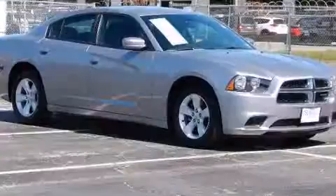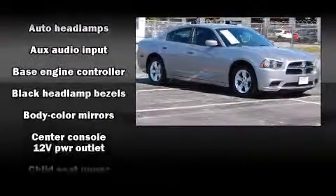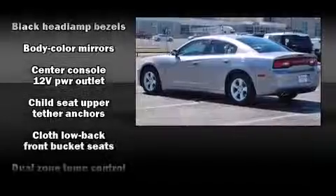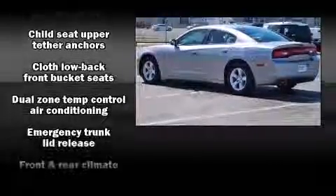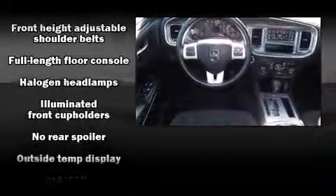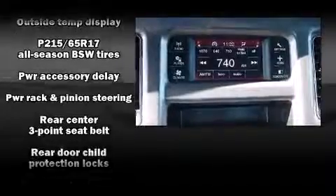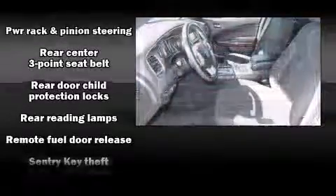Dodge ensures the safety and security of its passengers with equipment such as head curtain airbags, brake assist, anti-whiplash front head restraints, and four-wheel disc brakes with ABS. Electronic stability control ensures solid grip atop the road surface, no matter how challenging the driving conditions.